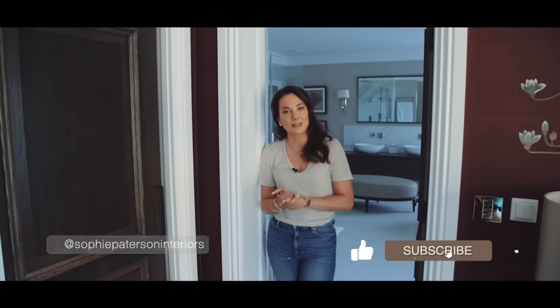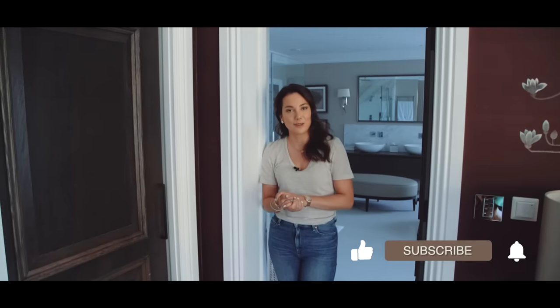That's a wrap — thank you so much for watching. I hope you've enjoyed our top tips for designing bathrooms and that they're very helpful for you. If you'd like to have more regular updates from us, don't forget we're also on Instagram at Sophie Patterson Interiors, and don't forget to hit that subscribe button. We'll see you very soon.